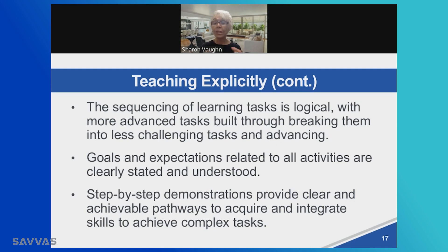The sequence of learning tasks is logical, with goals and expectations related to the activities and demonstrations clear, step by step, so that complex tasks are broken down. Let me go back and revisit some of these ideas and talk about how you can break them down for your instruction in your classroom.